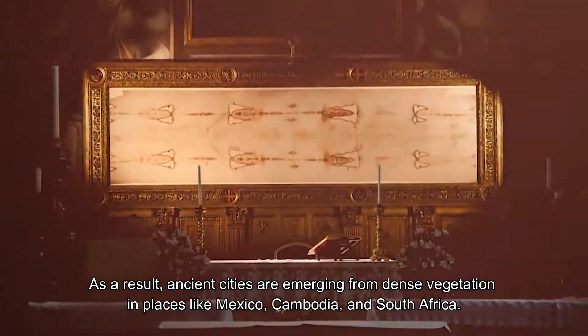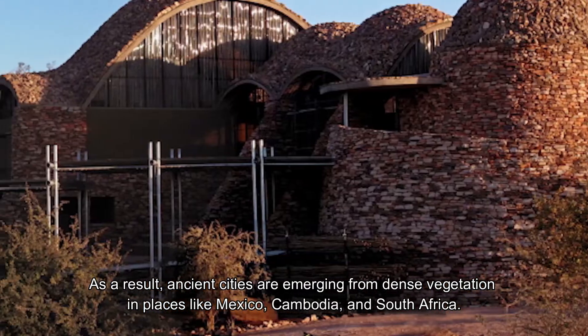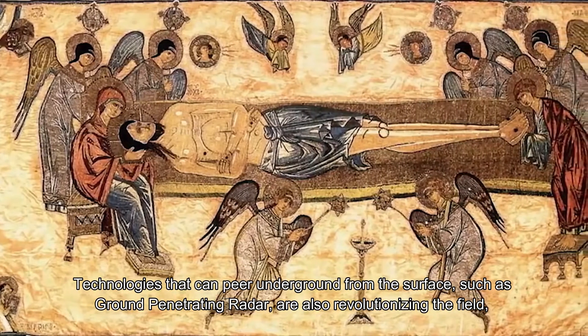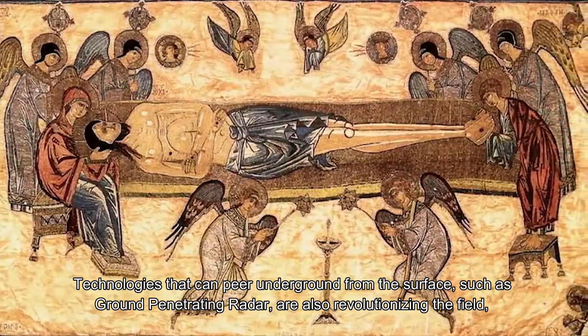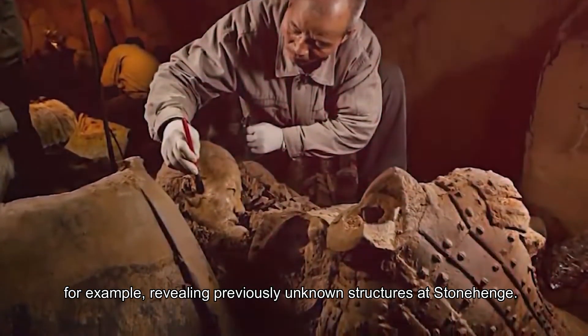As a result, ancient cities are emerging from dense vegetation in places like Mexico, Cambodia, and South Africa. Technologies that can peer underground from the surface, such as ground-penetrating radar, are also revolutionizing the field — for example, revealing previously unknown structures at Stonehenge.